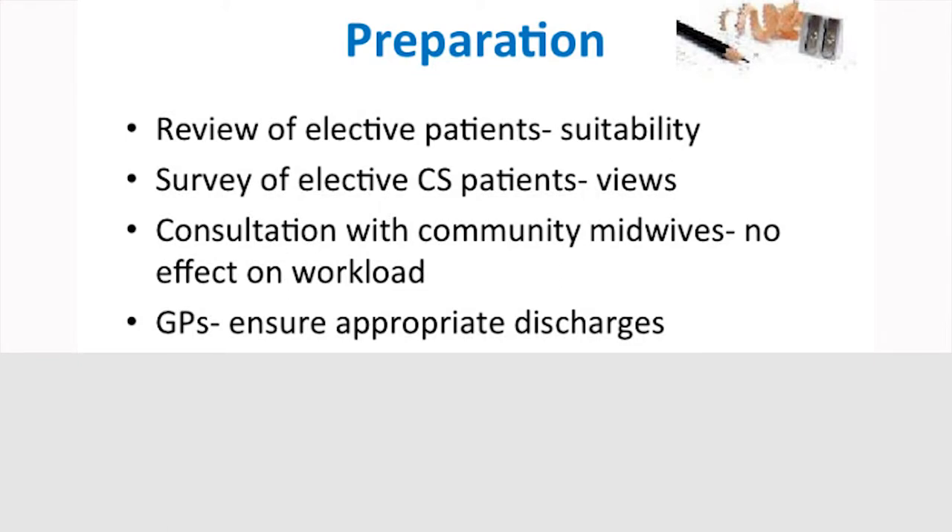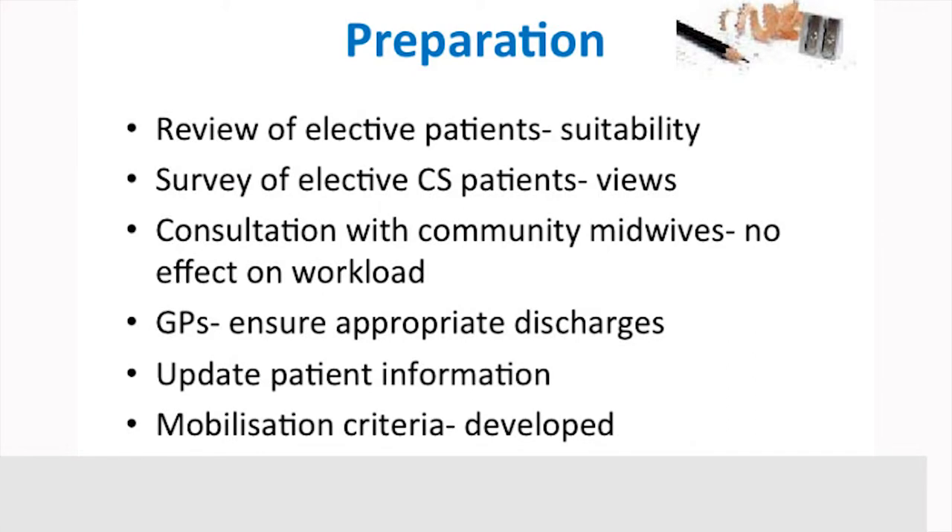Our patient information was actually overdue for an update, so we did that and incorporated the enhanced recovery programme into it. One of the key things about enhanced recovery is getting people moving quicker, so we had to look at our mobilisation criteria. Certainly here, and in other hospitals I'd worked in previously, if you had a caesarean section you didn't get out of bed until the next day. But actually a key thing is getting out of bed the same day. We had to make sure that women — all having spinals — were safe to get out of bed, working with the anaesthetists and making it simple for midwives to understand, ensuring patient safety.